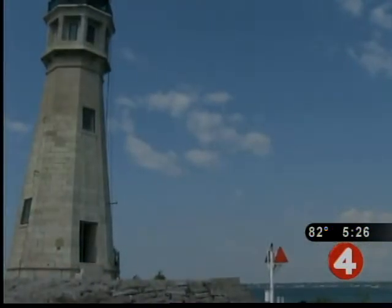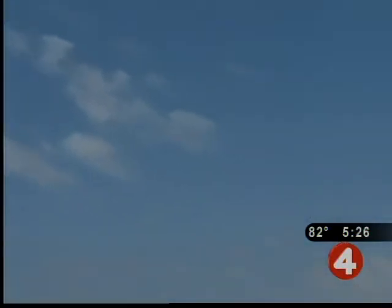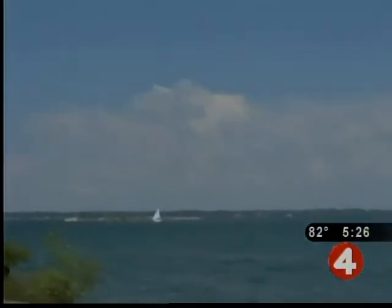For 178 years, it's been the symbol of Buffalo and a guiding light for, at one point in time, 200 ships a day.